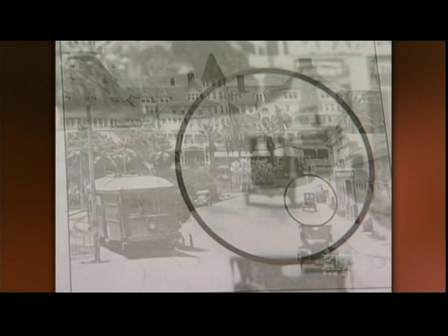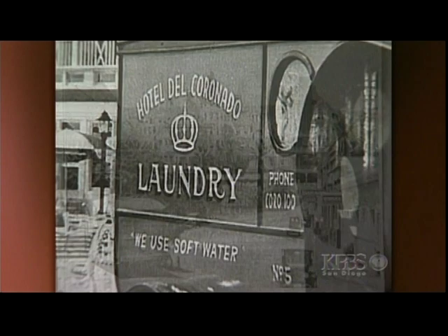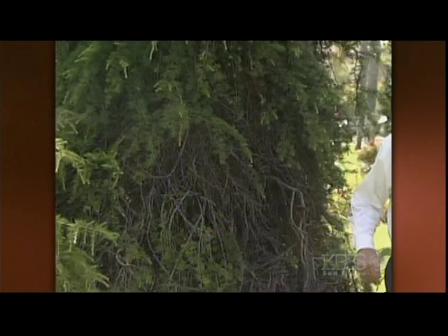This is the story of a cute little truck. See it here? 1920s — it used to come to your door, pick up and drop off laundry, take it to the Hotel Del, where there was a huge laundry that served the whole city. Of course, that was about 85 years ago. Coronado's a whole different place today. Can you imagine a truck like that on the road here now?